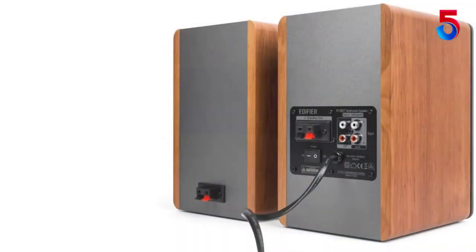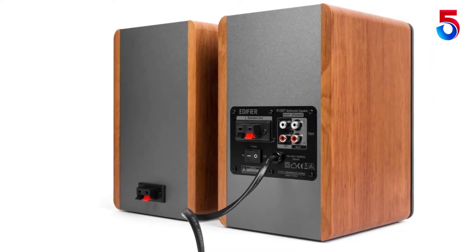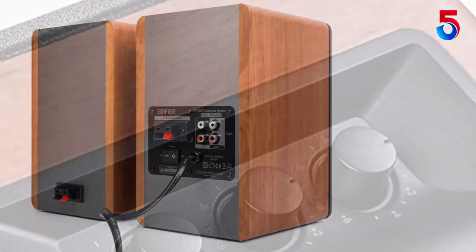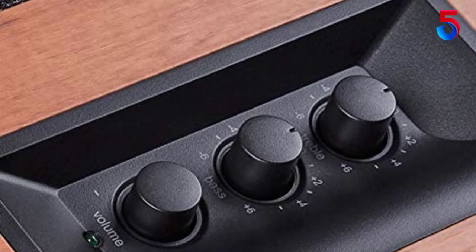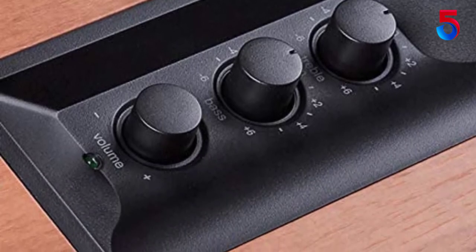These studio monitor speakers come with a remote control so that you can adjust the volume with ease. For the treble and bass, the control knobs are placed on the main speaker on the side. Moreover, these speakers come with a two-year warranty, and a wood effect vinyl along with a wood build finish works well with all décors.